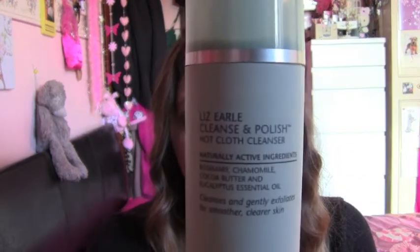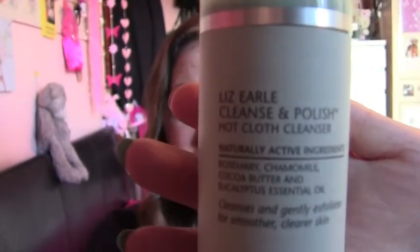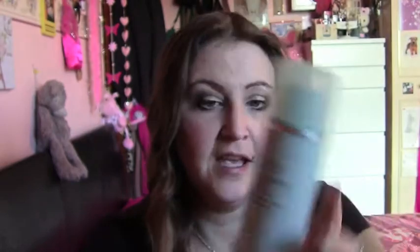Now as you know I have really really dry skin and in the winter it gets even drier. It gets really really bad. So for my face, I always use the Liz Earl Cleanse and Polish. I do not use face wipes in the winter — I use them in the summer but in the winter they dry out my skin too much. So I use the Liz Earl Cleanse and Polish Hot Cloth Cleanser. I absolutely adore this cleanser.